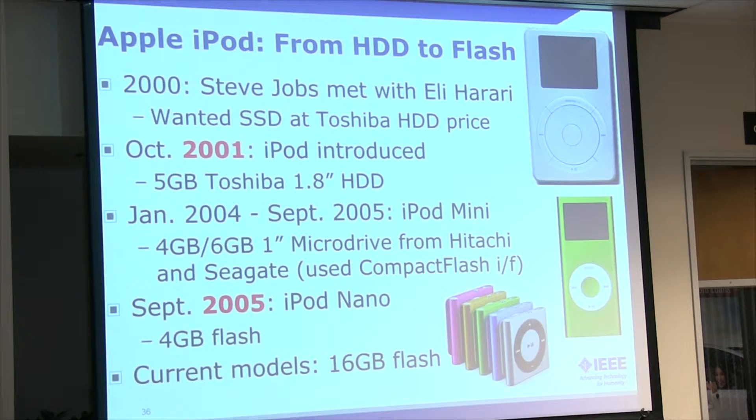A little interesting thing about the Apple iPod — Eli actually met with Steve Jobs in 2000. Steve Jobs told him they wanted to put an SSD inside the iPod at the same price as a disk drive. Of course, that was not possible — they would have lost money hand over fist. So it wasn't until four years after the iPod's introduction, from 2001 to 2005, that the iPod Nano first came out with flash memory. That's really a barometer for when flash memory started getting inexpensive.